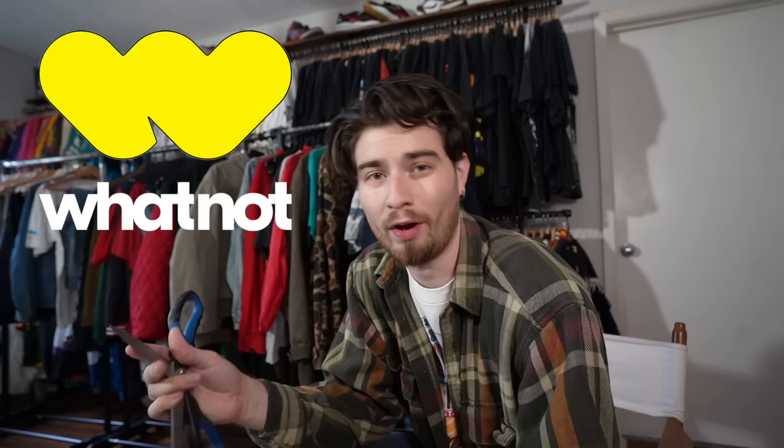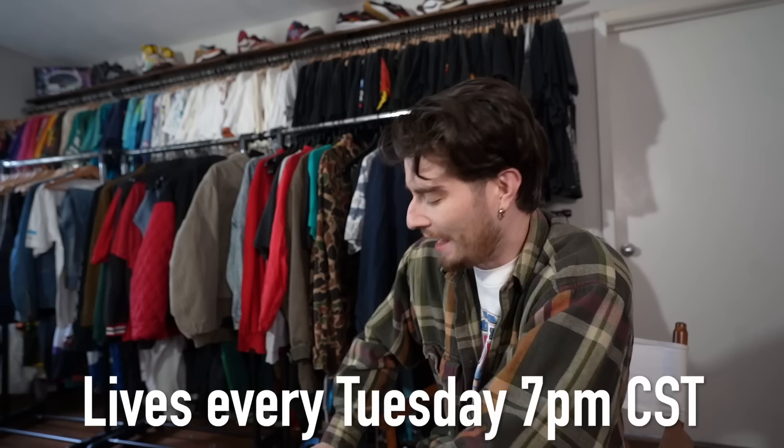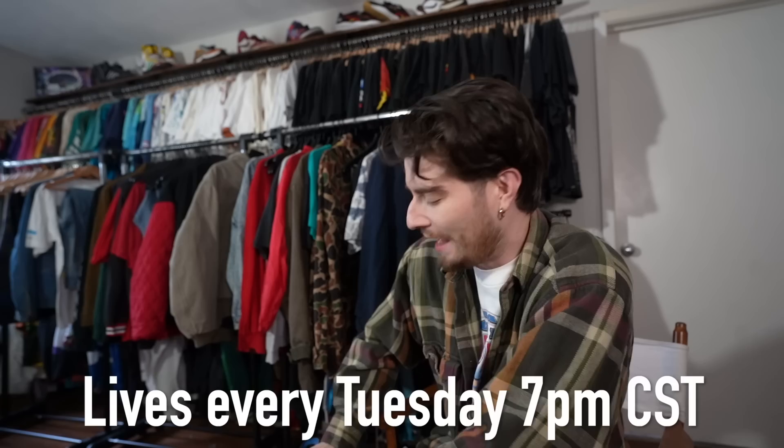I also do live auctions on Whatnot, which is an app you can download for free. Click the link in my video description and sign up using that link — you'll get $15 off your first purchase. I do lives every single Tuesday at 7 p.m. and my username on there is ThriftGod.